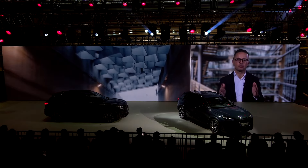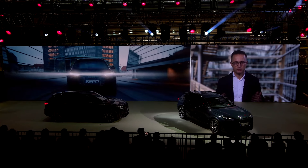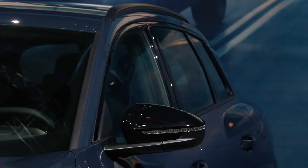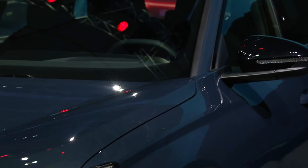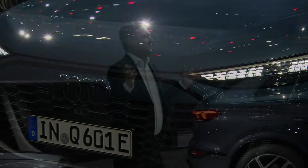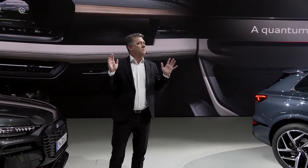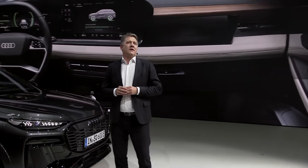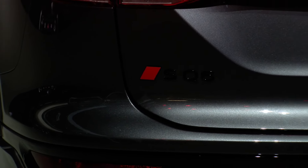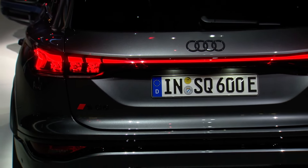Ladies and gentlemen, I'm absolutely convinced that the Audi Q6 e-tron is the new reference in its class. The Q6 e-tron is the first Audi to come with our completely new end-to-end electronics architecture, connecting every function, hardware, and software in one neural network. The technical benefits for the customers are enormous.